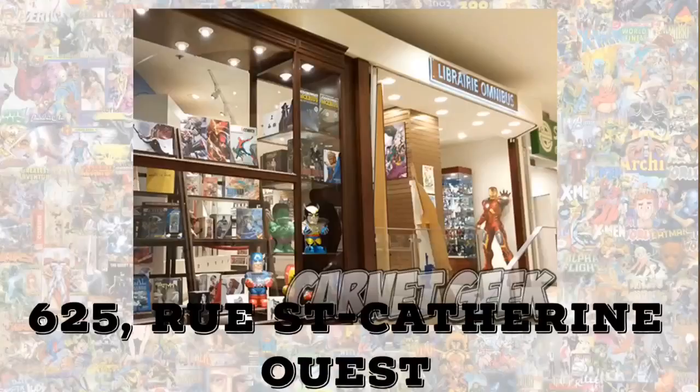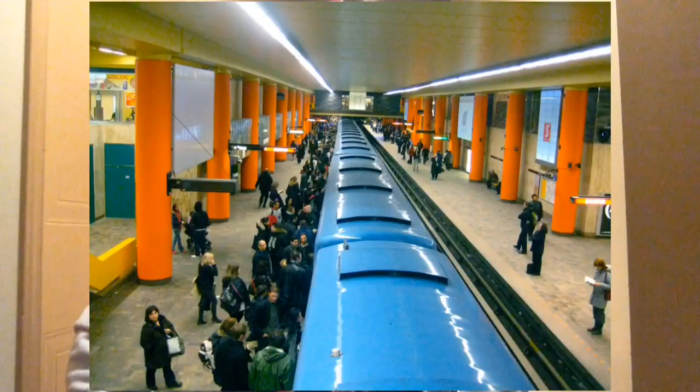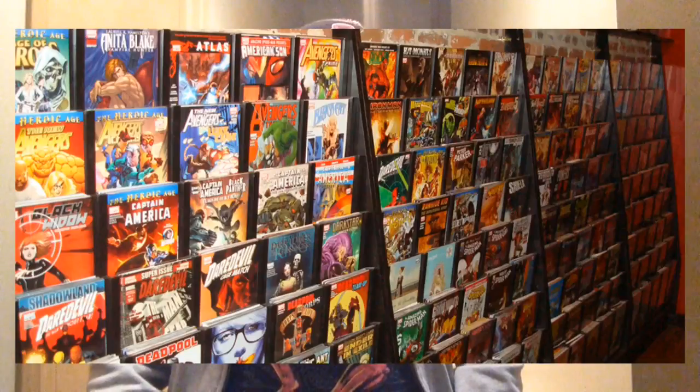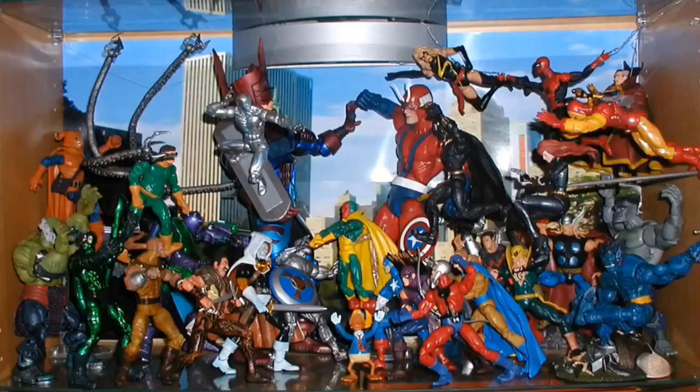So number 10, I'm going to go with Library Omnibus. This is right near the McGill Metro, right in the heart of downtown Montreal. It's a little shop inside the Promenade Cathedral, which is connected to the Eaton Centre. Very friendly service. They've got a lot of graphic novels, a lot of comics. They have a wall of old comics too, and they've recently started getting some action figures. So it's a really cool place — be sure to check it out. Number 10: Omnibus.